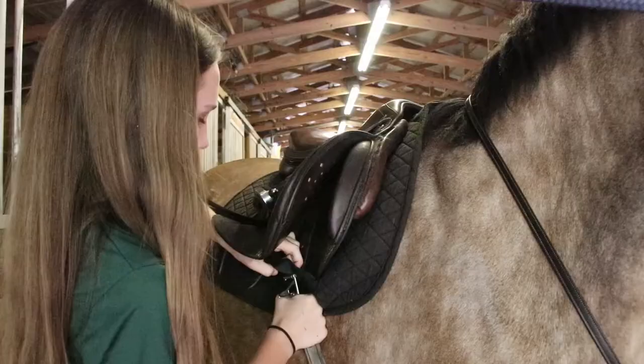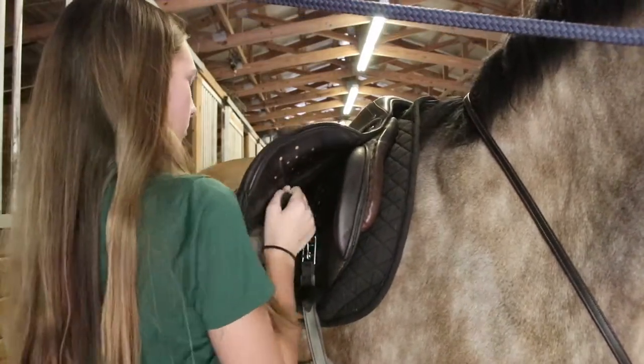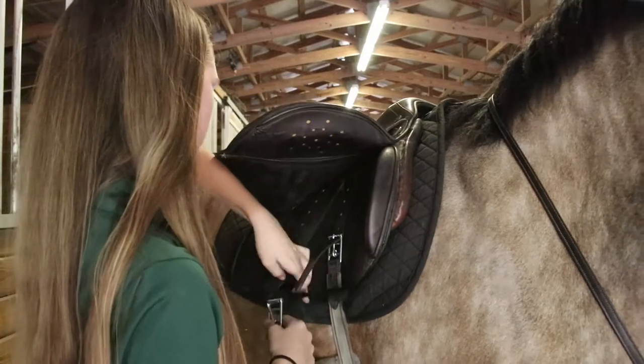What I do at Lang Farm is called hunter jumper, which is where you ride an English saddle and go around a course and either try to go quick or try to stay slow and make it look as pretty as possible.